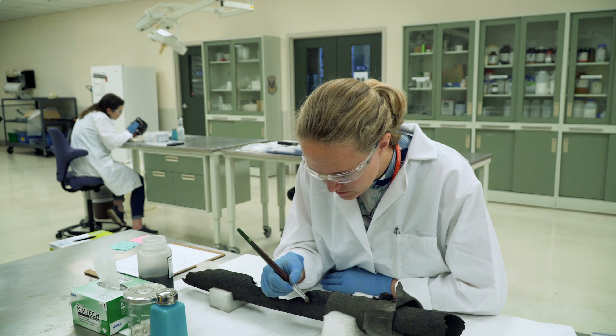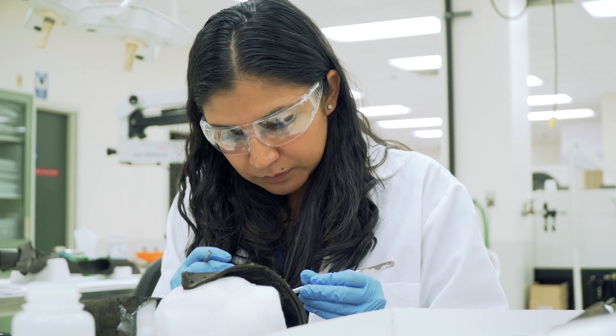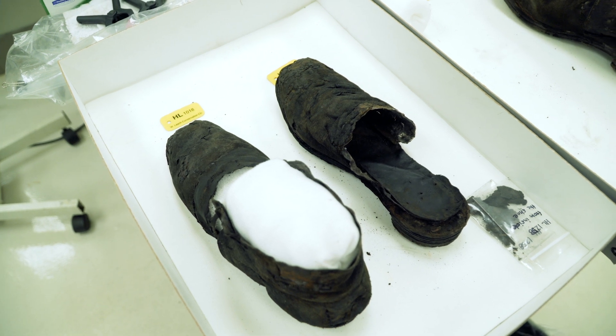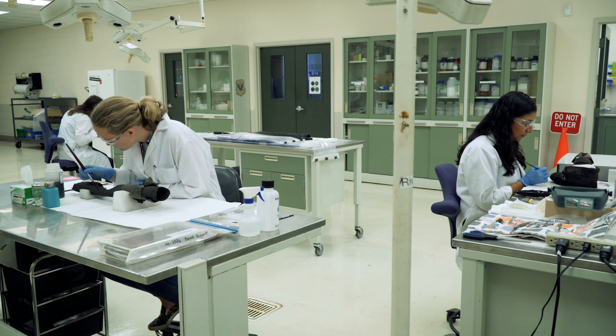The Warren Lash Conservation Center is internationally recognized for developing cutting-edge technology. Specifically with the corrosion of metal, we have developed a patented technology to desalinate metals such as iron or copper alloys using subcritical techniques. We also successfully developed a technique to dry organic material that has been waterlogged from spending years in a maritime environment, called supercritical carbon dioxide drying. We have been successful in drying organic materials that otherwise would not keep their structural integrity by drying in air or with freeze drying.